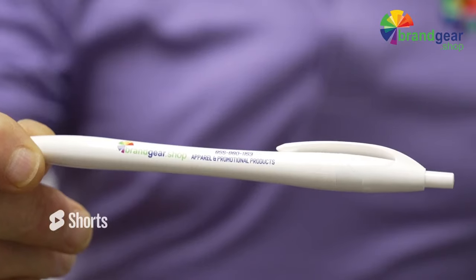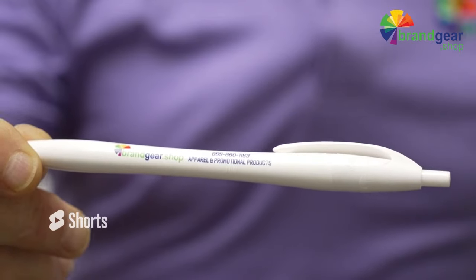Corporate pens with your logo go a long way. They're used on a daily basis and we can do that for as low as 59 cents, and there are many styles available.